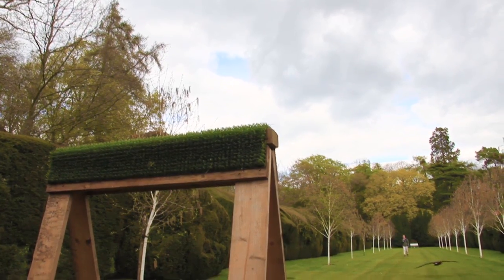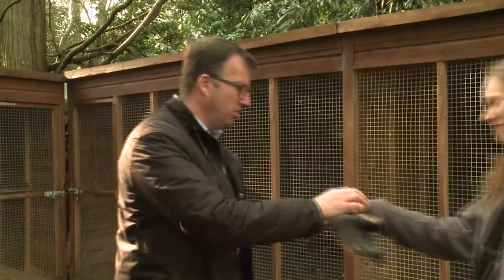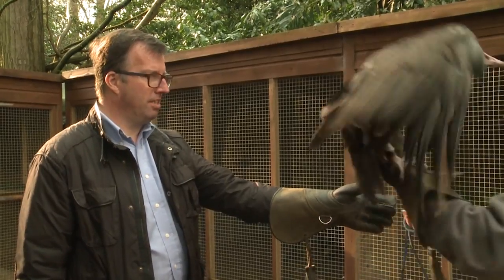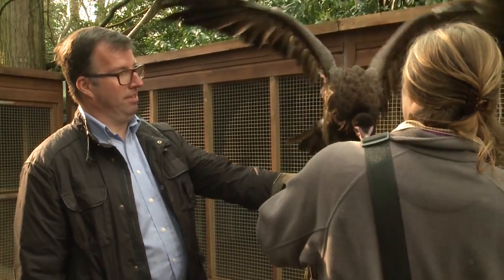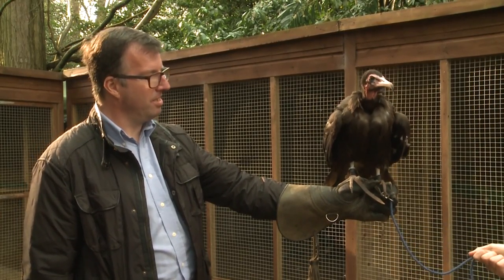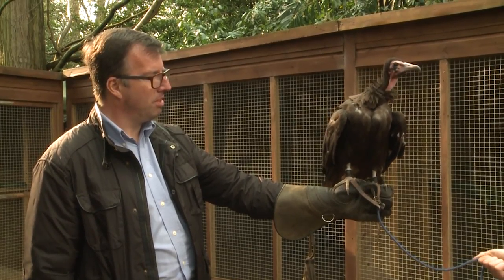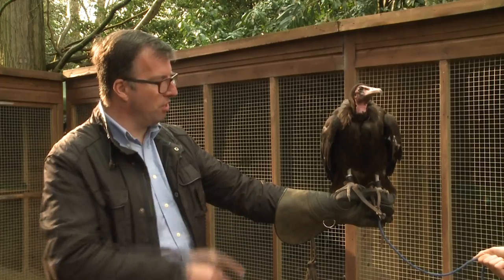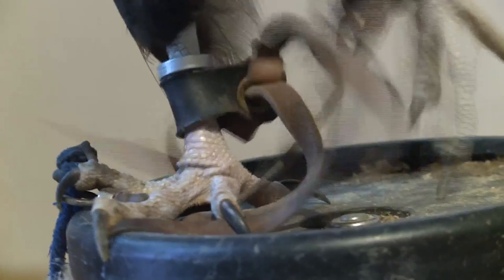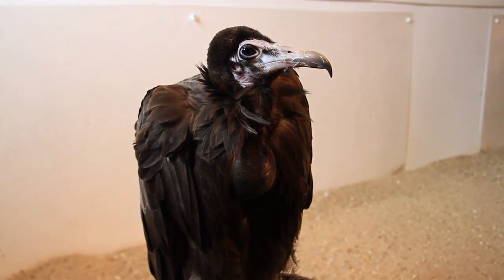I was given the opportunity to hold Morticia. She's quite heavy. She's light for a vulture — they do come a lot heavier than this. I can't actually feel much of a tight grip from her. Her feet are a lot more like chicken feet; they're more designed for running around on the ground. They're not the locking talons you'll see on hawks, eagles and owls, because they don't have to kill prey with their feet.